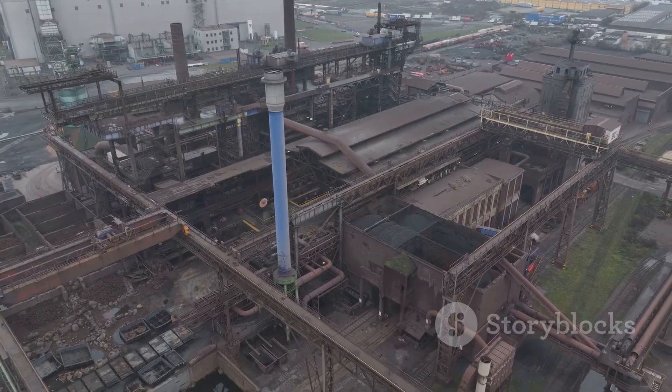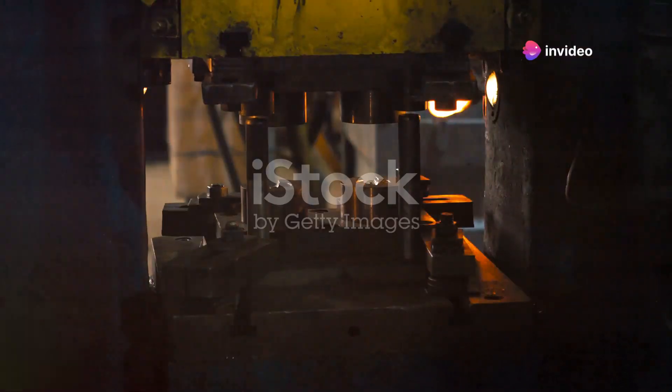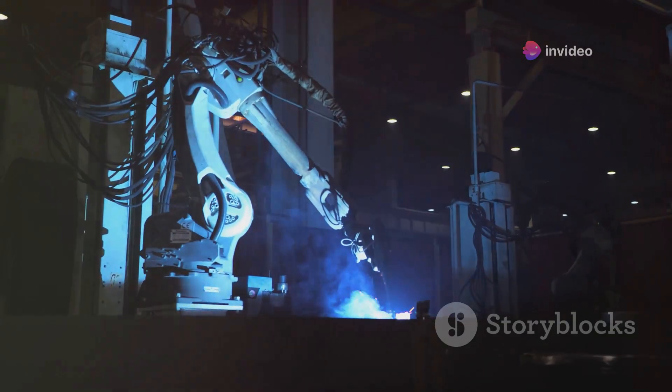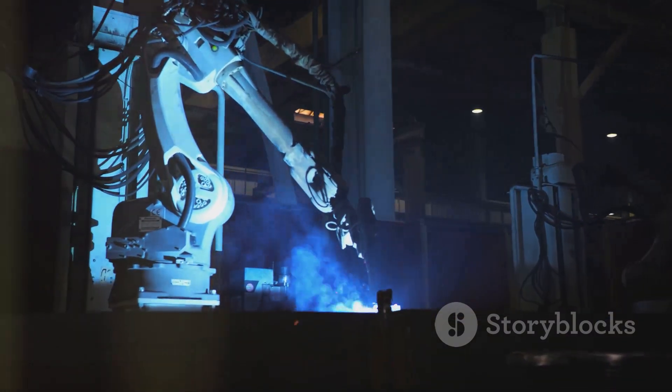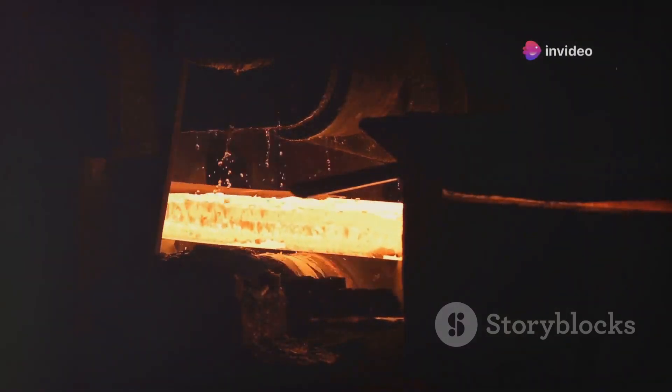Section 4: Efficiency Redefined — SIAM versus traditional methods. SIAM offers compelling advantages over traditional steel manufacturing. Its efficiency is a key strength. By combining additive manufacturing with IHT, SIAM streamlines production, reducing lead times and overall manufacturing costs.